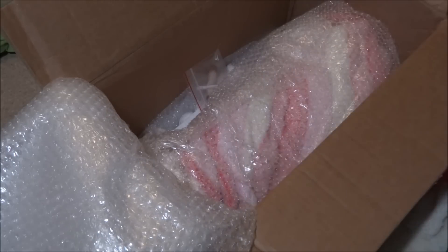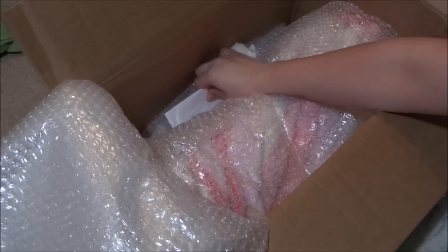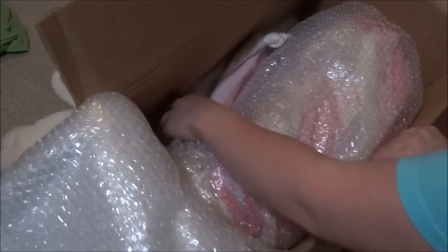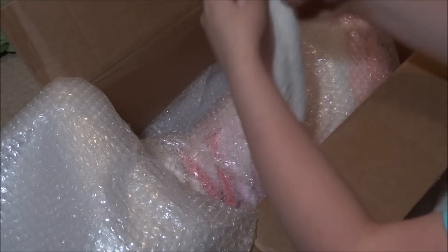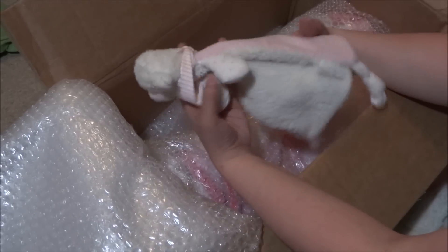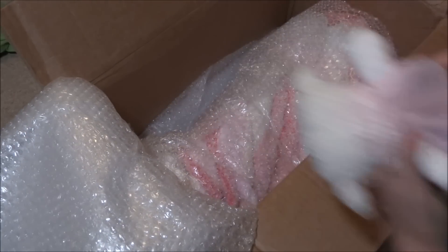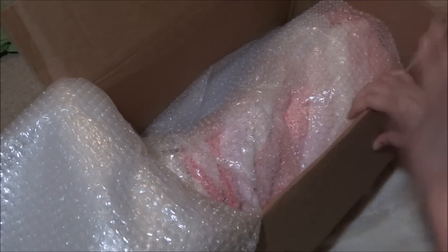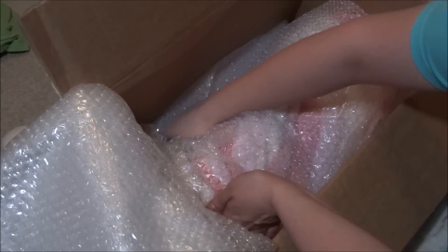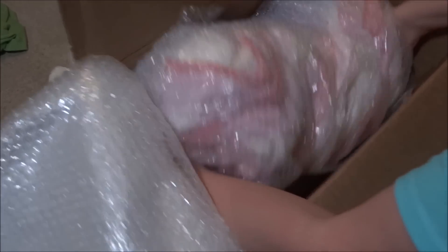Aww, so cute. I'm not going to show you this because then you'll know who it is, and I'm not going to show you the paperwork either. Aww, that's so cute — that little lamb! It looks like a lamb. I love that. Thank you. Only one person knows who this is, and I'm going to keep it a complete surprise to everyone else. So I'm going to put your head in here.